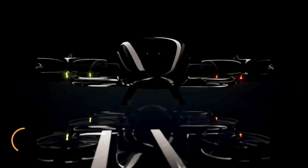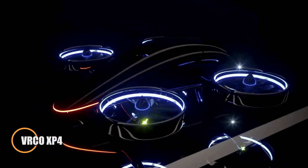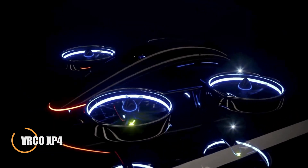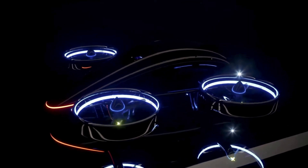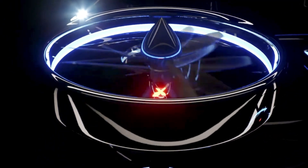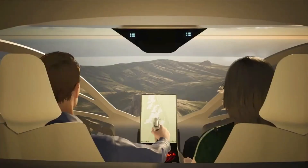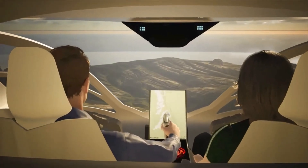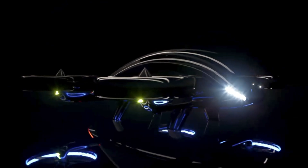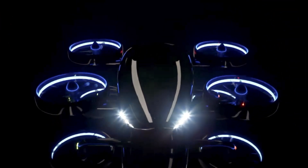Meet the VRCO XP4, a cutting-edge eVTOL crafted to redefine how we move through the skies. Built for the future of urban air mobility, the XP4 combines sleek aerodynamic aesthetics with advanced multi-rotor technology for seamless vertical takeoff, smooth transitions, and precise landings. Its all-electric propulsion system ensures quiet operation and zero-emissions flight, making it a standout in the push toward greener aviation.